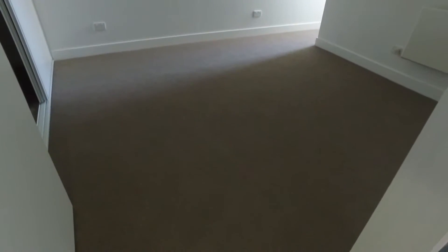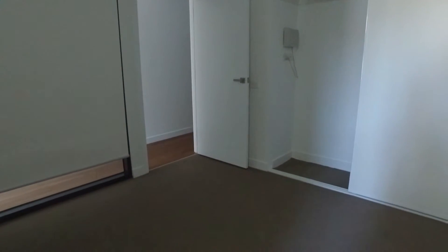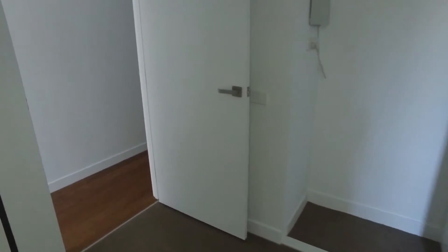The carpeted bedroom gets plenty of natural light — you've got three sets of windows, one here, another one there, and the final one here. There are also built-in robes and plenty of space for a queen-size or double bed with bedside tables.